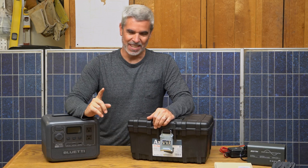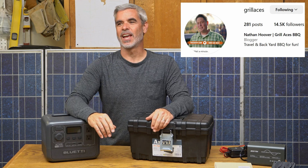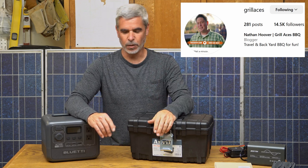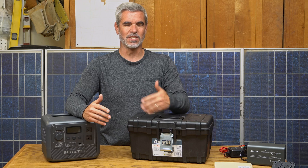My buddy Nate — I'll put a link to his stuff in the description — he drove from the ocean out to like Palm Springs or something, and the whole time he had a Traeger going in the back of his truck with a portable power station. I thought that's a lot of fun, I want to do that, but I want to take it a step beyond and build my own unit.